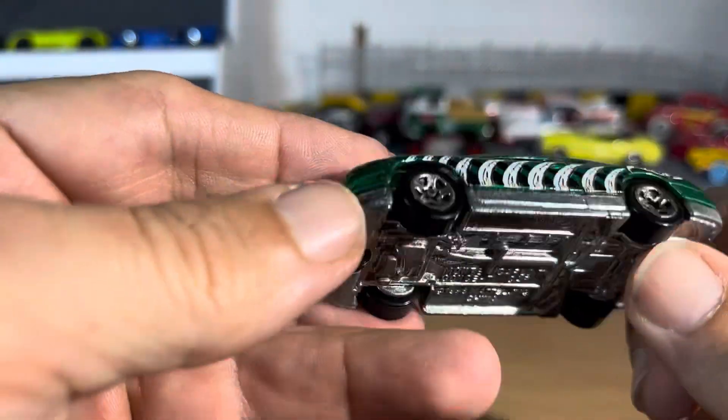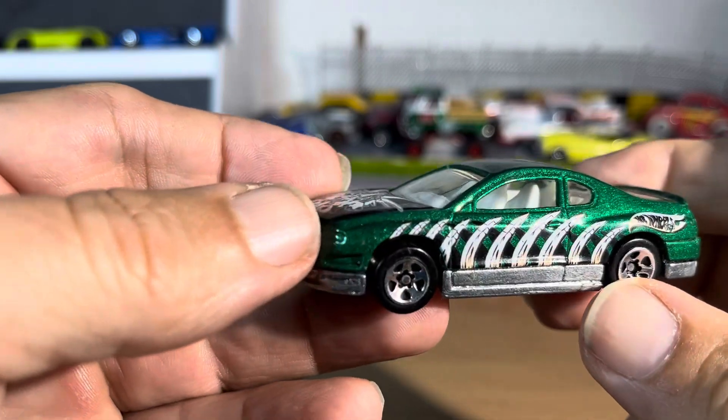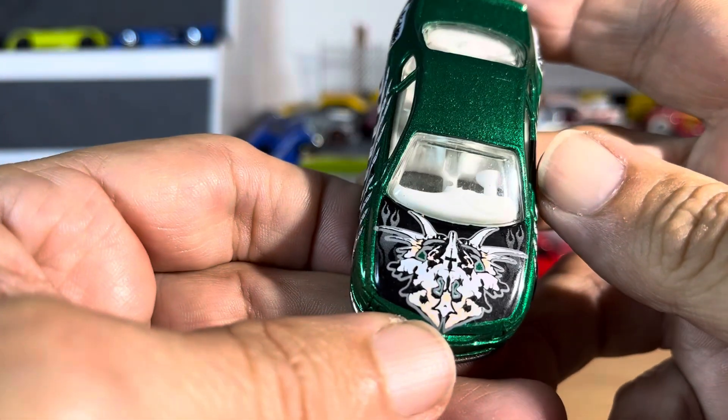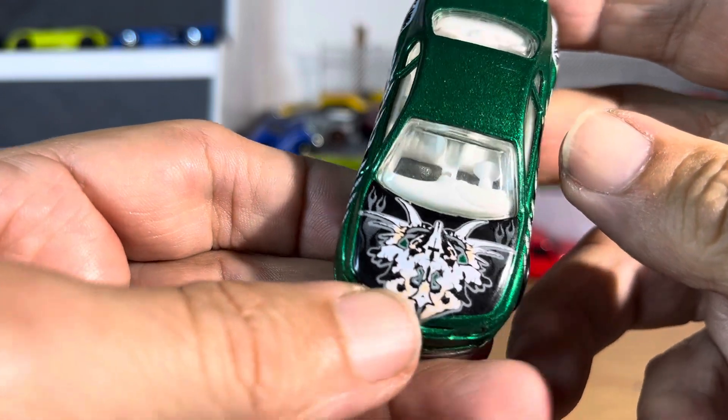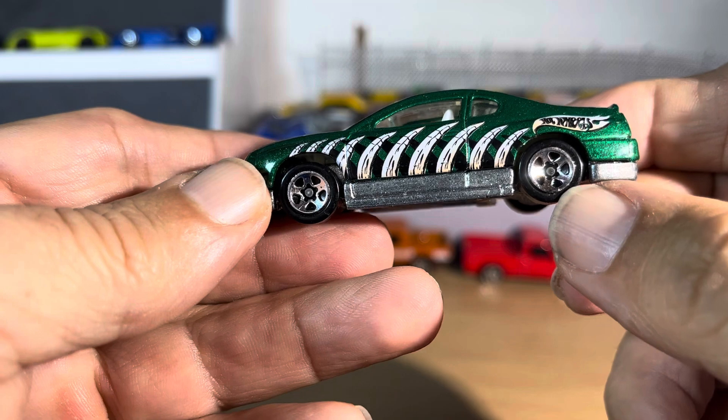Alright, so this is a Hot Wheels and it says Monte Carlo concept. It's pretty heavy, I gotta say that. Nice graphics there. White interior. I don't know what those are supposed to be — teeth maybe, who knows.